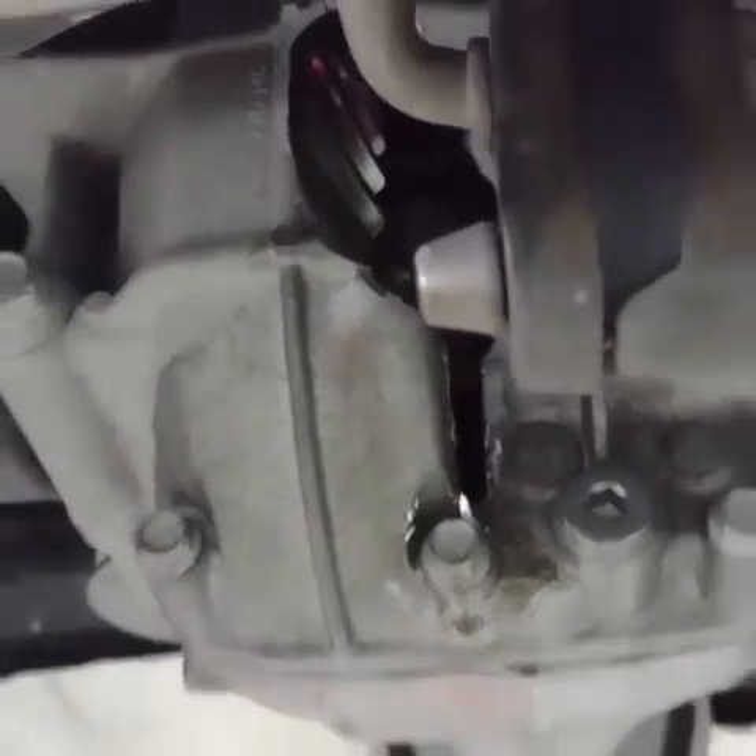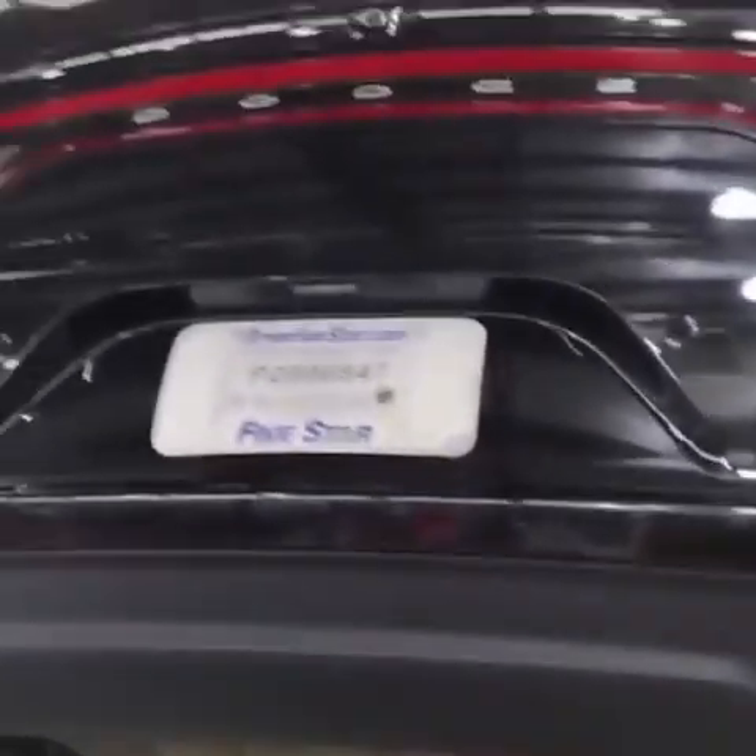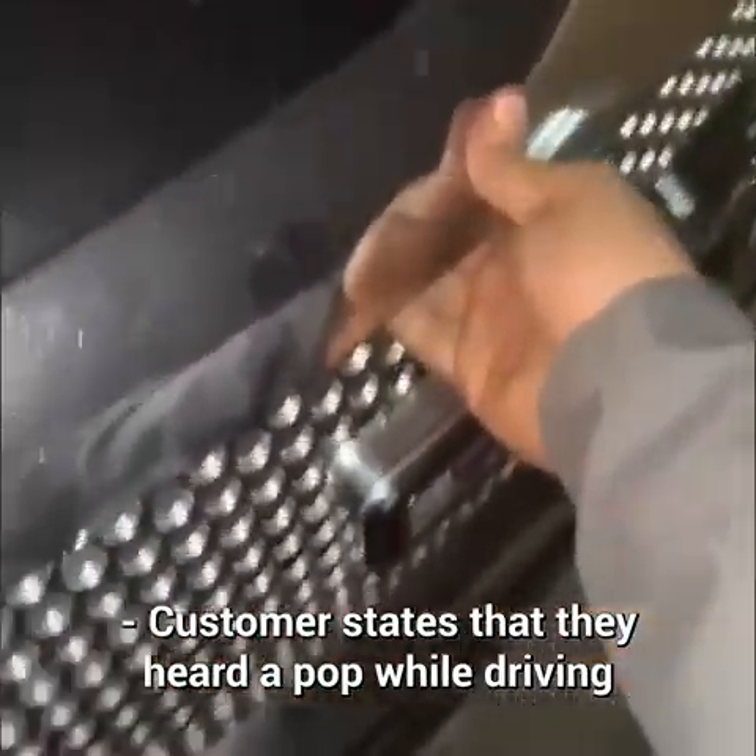Customer states that they were just pulling out of their driveway and their car stopped moving. Customer states that they heard a pop while driving and then it started to smoke and then stopped working.